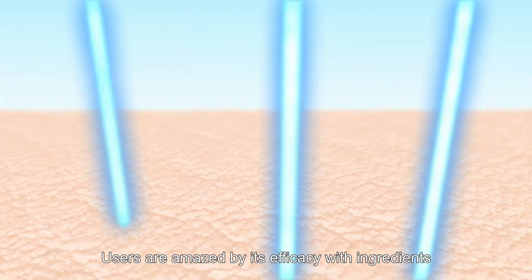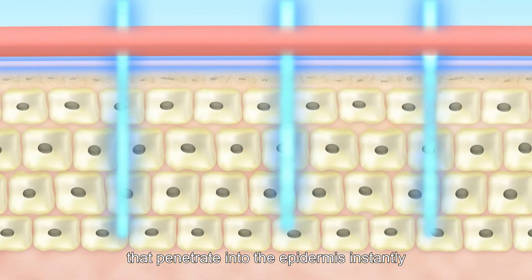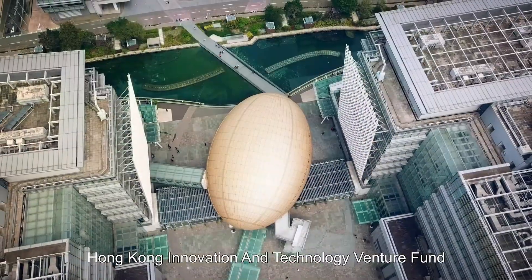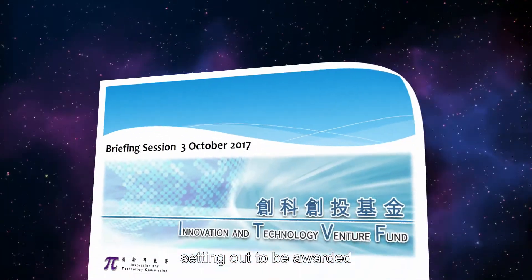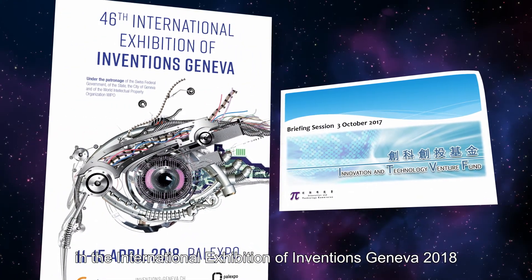Users are amazed by its efficacy, with ingredients that penetrate into the epidermis instantly. This invention was sponsored and funded by the HKSAR Government Hong Kong Innovation and Technology Fund, setting out to be awarded at the International Exhibition of Inventions Geneva 2018.